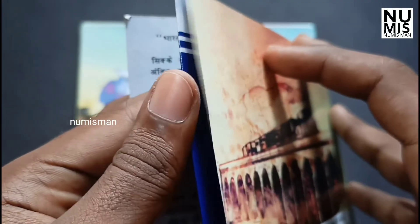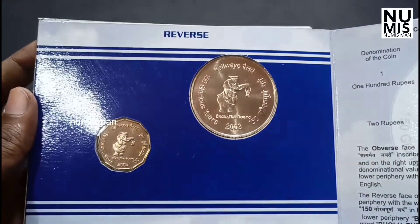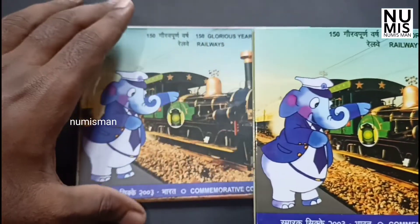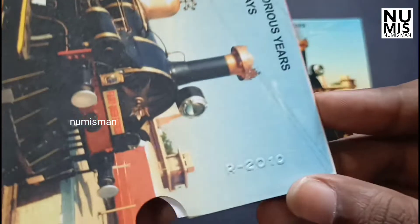It is a set of Vindu. The cover is R210. This is the restrike R210.